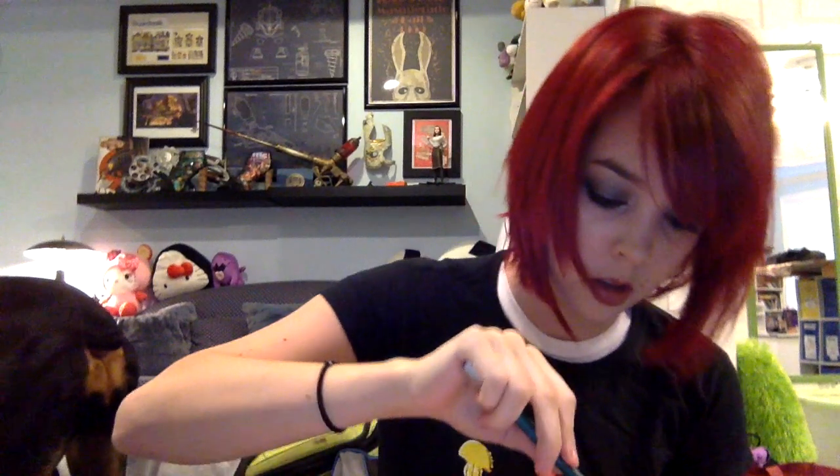NerdBlock time. I'm opening this box and I don't know what's in it. Ooh, it's a mug! It's an Iron Man mug! I'm not gonna lie, it's pretty badass.